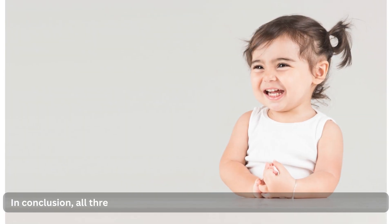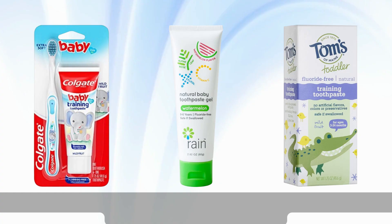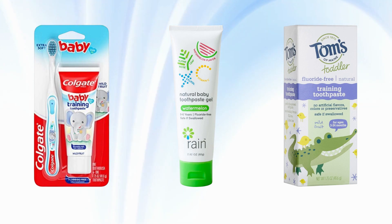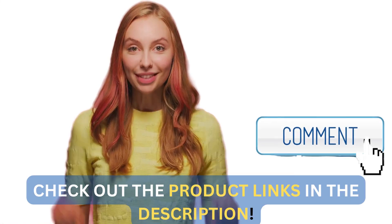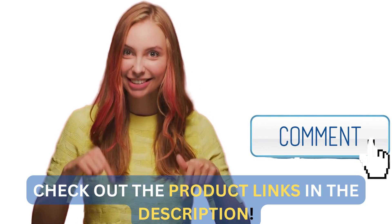In conclusion, all three products offer something unique for your child's oral care, whether it's the trusted name of Colgate, the natural ingredients from Rain, or the eco-friendly approach of Toms of Maine. It's essential to choose the best baby toothpaste that fits your values and preferences. Interested in purchasing any of these products? Check out the links in the description below.